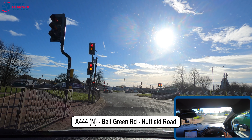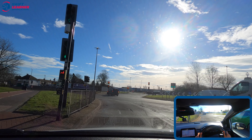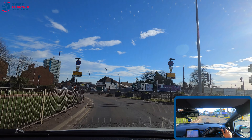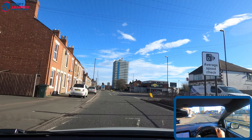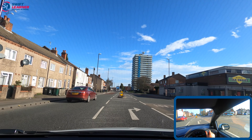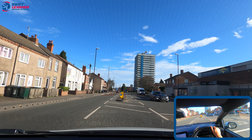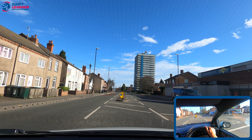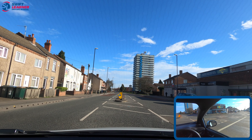Now we're on the A444 in Coventry, taking the first road left into Bell Green Road, then the first road right into Nuffier Road. We're approaching two lanes and need to move one lane to the right, checking our centre and right mirror and our blind spot, then entering the lane on the right once it's clear. There's another lane on the right which is road-marked right-only, so we want to enter that. A common mistake here is people don't realise there are two lanes of oncoming traffic and we must make sure both lanes are clear before we enter the road on the right.